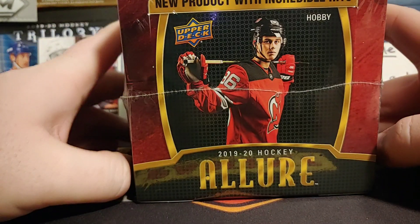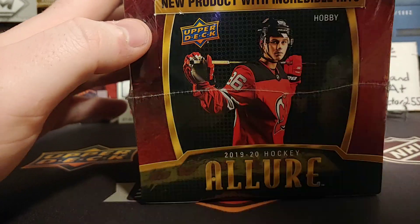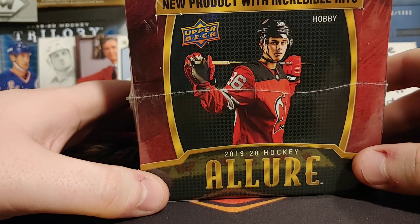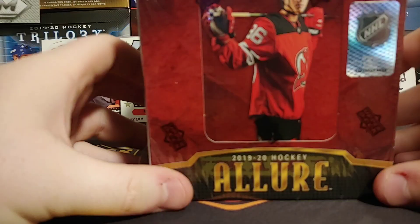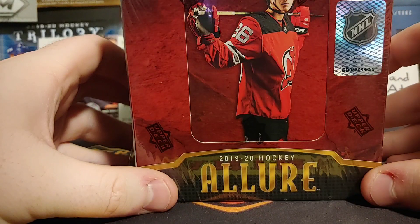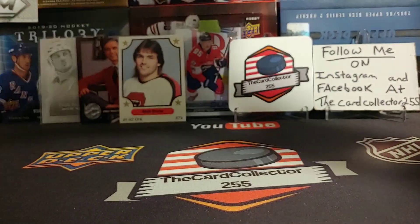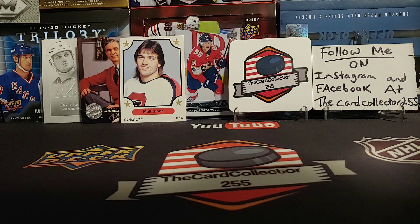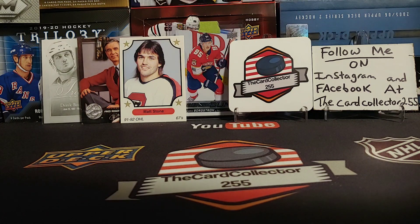Right now, today, we are looking at a box of Allure. First ever time seeing this. This was released on Wednesday. Today's Friday. It's pretty new. So let's get started and take a look at this box here. I hope you guys are having a good day or a good night, wherever you guys are watching, and I hope you guys enjoy this video.